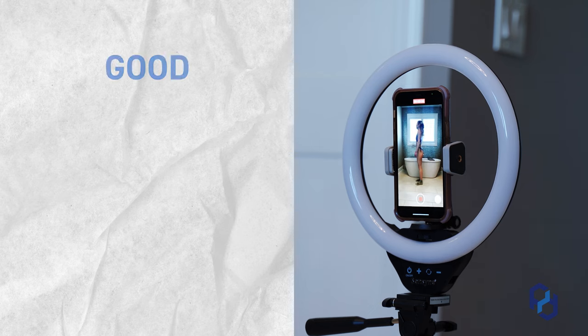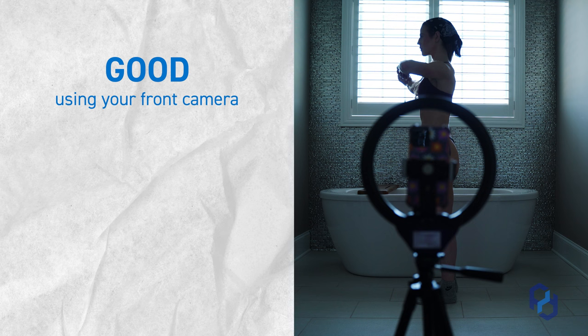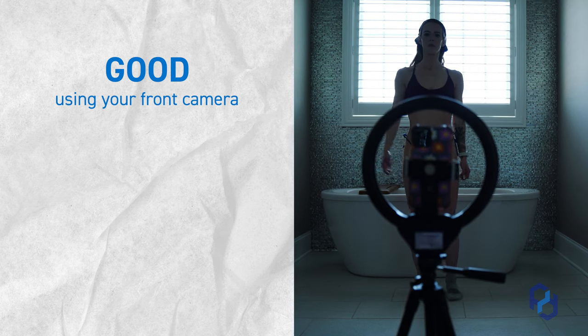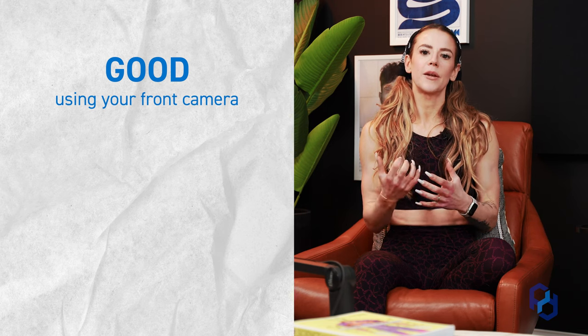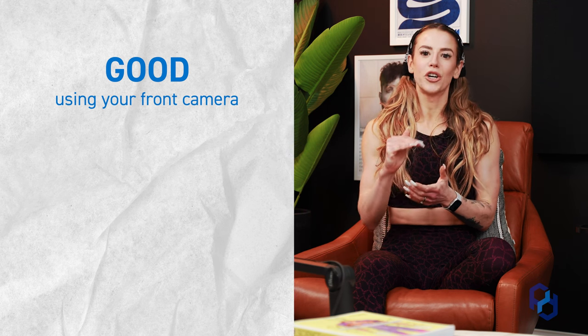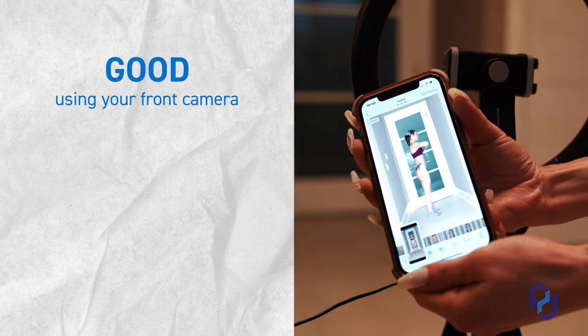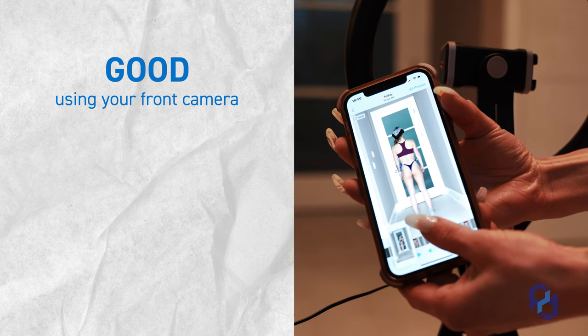Now let's go into the way you're taking your photos — good, better, best. Good is going to be using the front camera. Front camera is great because you can see yourself in the camera and make sure your whole body is in the frame instead of something being cut out. That's a good option. But all of us have seen that the back camera is a lot better than the front camera — so good is using the front camera, either taking photos or taking a video and doing a screenshot.